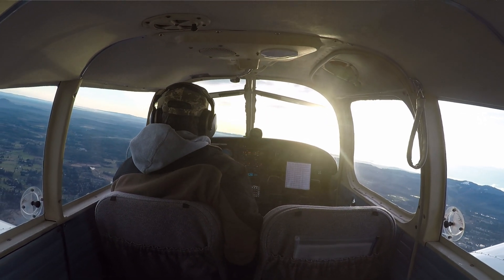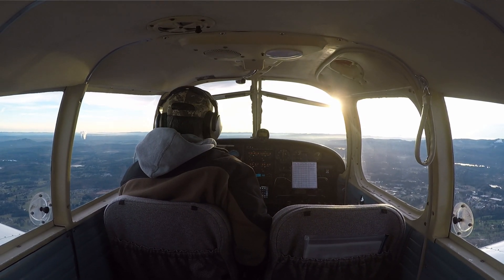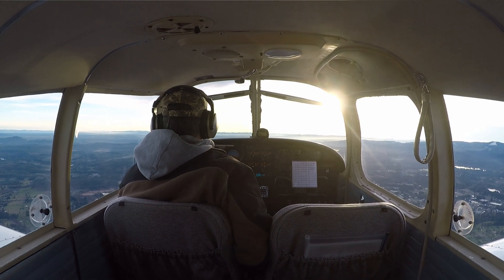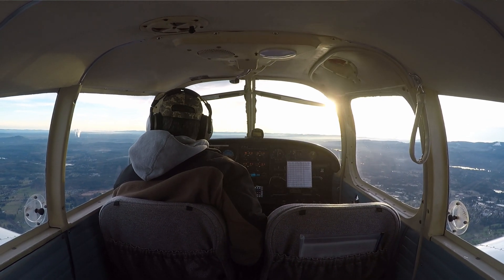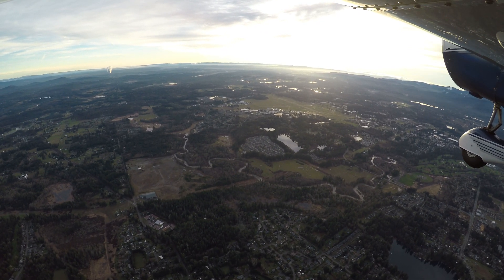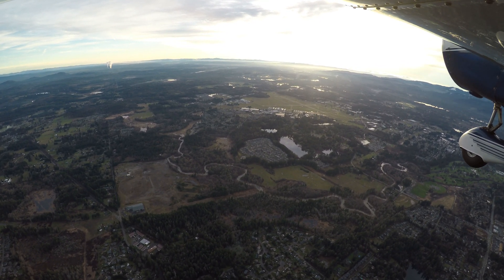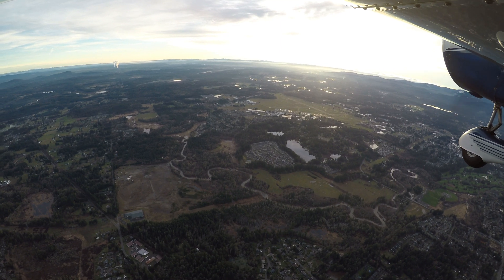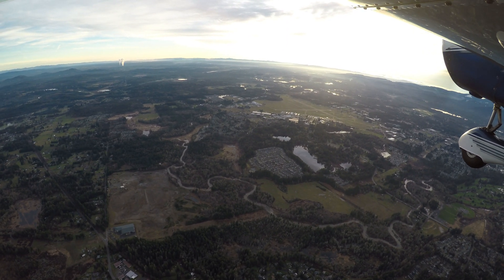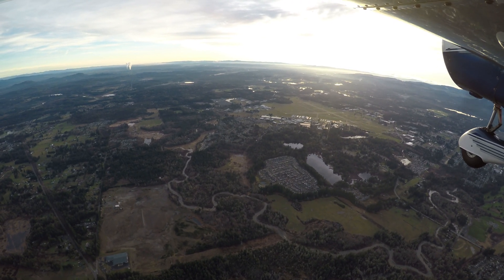W7NY AirMobile back with you. The open spot is periodically disconnecting. If that happens and I'm unable to come back on, the fallback is TAC 311 Brandmeister — I'll try to hit it off a repeater. Everything is looking really good up here. I can see Mount Rainier off my left wing, Mount Adams, Mount St. Helens, and almost down to Mount Hood. It is really beautiful up here. You'll see it in the video. W7NY AirMobile.